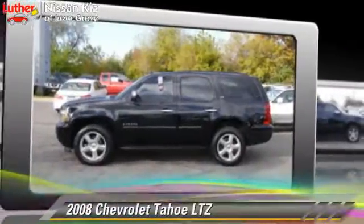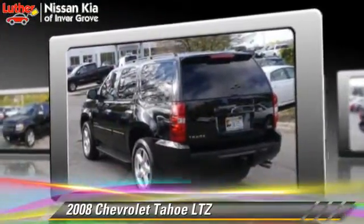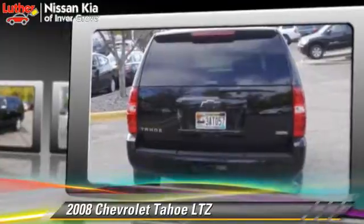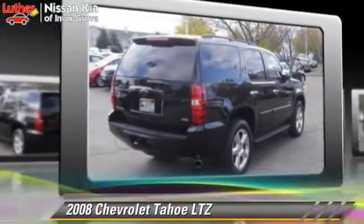The 2008 Chevrolet Tahoe LTZ, powered by a 5.3-liter 8-cylinder engine. With a 4-speed automatic transmission, this vehicle gets up to 14 miles per gallon. Give us a call to schedule your test drive today.